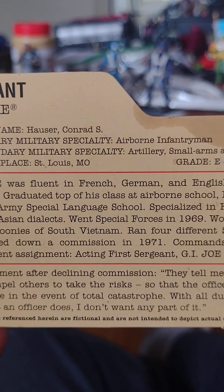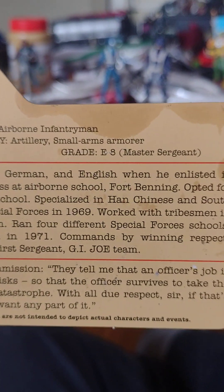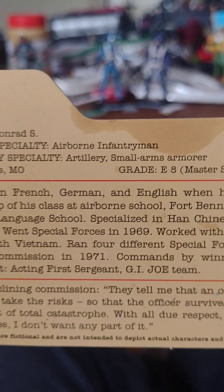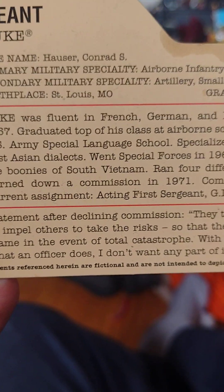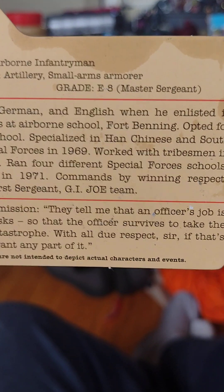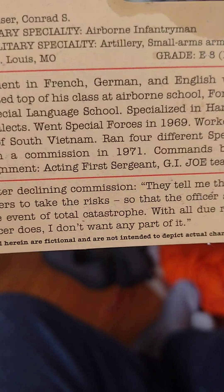That was 11 years before I was born. He graduated top of his class at Airborne School, Fort Benning, and opted for U.S. Army Special Language School, specializing in Han Chinese and Southeast Asian dialects. He went Special Forces in 1969, worked with tribesmen in the boonies of South Vietnam, ran four different Special Forces schools, and turned down a commission in 1971. Commands by winning respect. Current assignment: acting 1st Sergeant, G.I. Joe Team. His statement after declining the commission: 'They tell me that an officer's job is to compel others to take risks so that the officer survives to take the blame in the event of a total catastrophe. With all due respect, sir, if that's what an officer does, I don't want any part of it.'